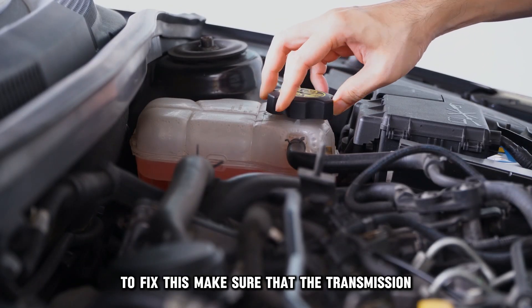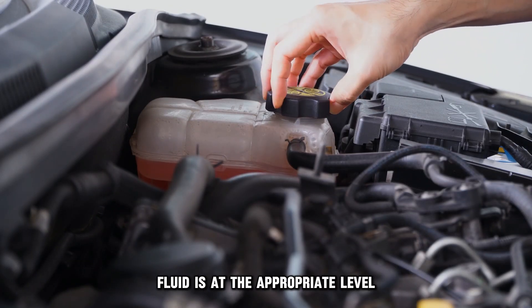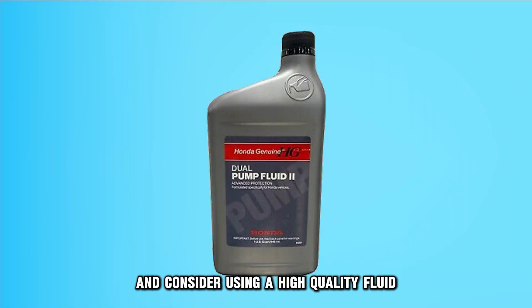To fix this, make sure that the transmission fluid is at the appropriate level, and consider using a high quality fluid as advised by Honda.